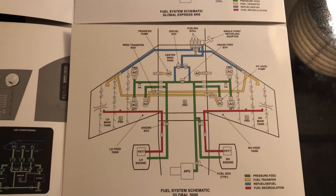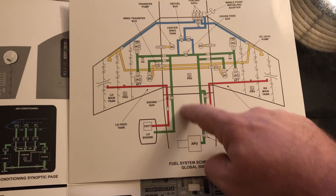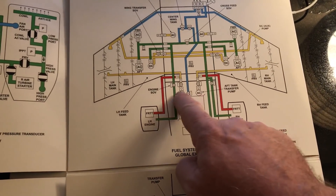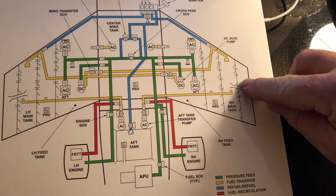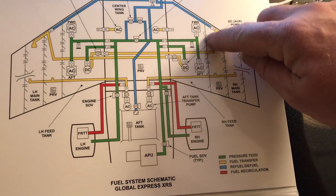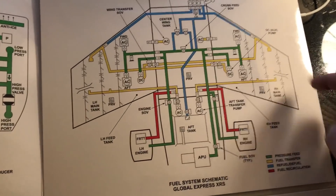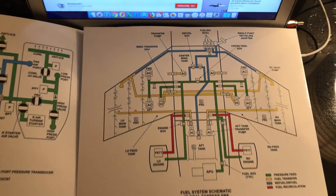There are several models of the Global Express, and this schematic is actually for the 5000, which does not have the aft tank. The correct one for my aircraft shows the aft tank and the two AC transfer pumps which pump the fuel into the wing. You can also see the baffles in the wing that essentially contain the fuel in smaller tanks that are interconnected with lots of holes and transfer pumps. I'll talk about that in greater detail in the future.